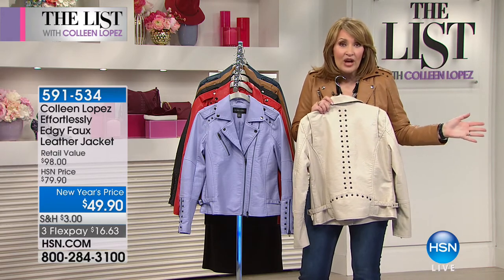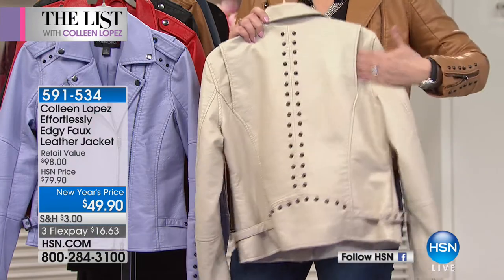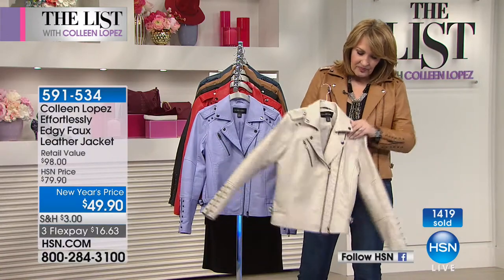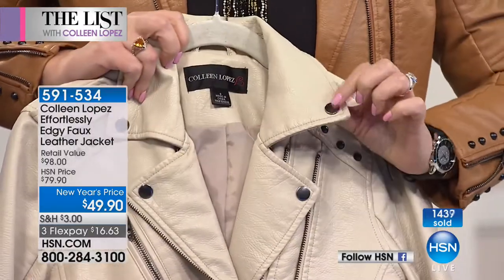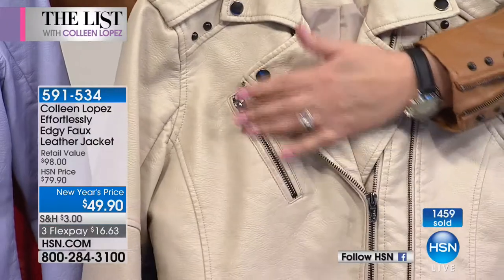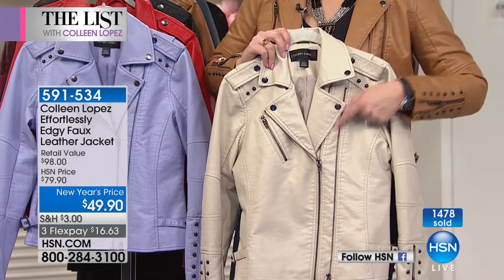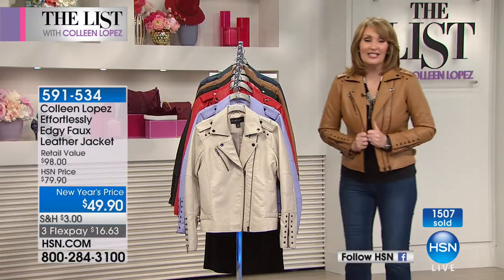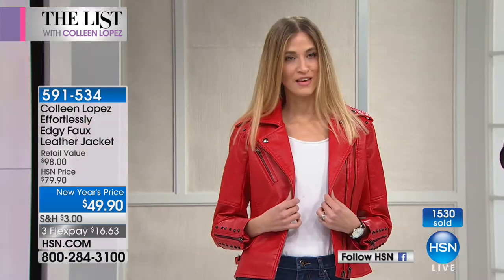If you don't own a moto jacket yet, get this one. It's fun, has style, and look at all the fun detail — little gussets so you can really move in this when driving or moving your arms. It has epaulets built into the top, working snaps, a snap-down collar you can open or keep snapped, a little zip detail, and a double zip in the front. Both zippers are working zippers. Use express ordering — it's just too good for under $50.